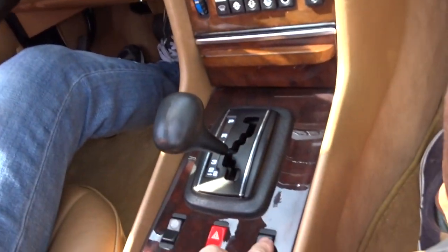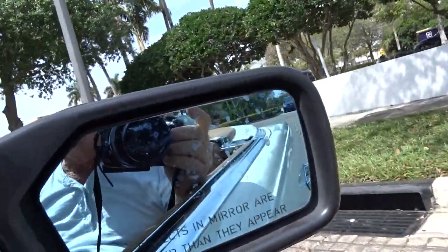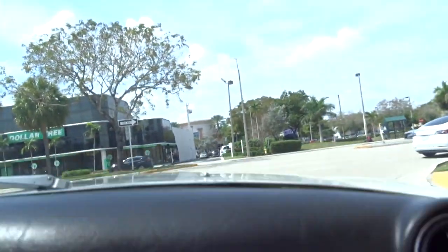Here are your window switches, and this is your switch for the outside mirror. The windows on the other side go up also. Everything works the way it's supposed to.